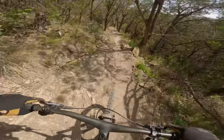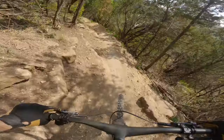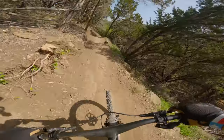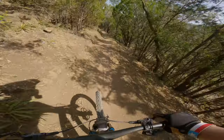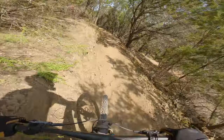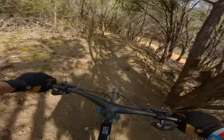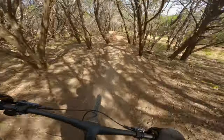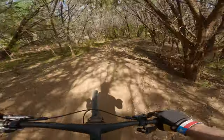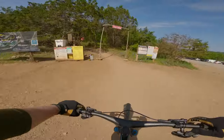This section is so gnarly for a blue trail. The rocks here make this so fun. And then there's a really good drop right here — it's really like the perfect ledge drop.